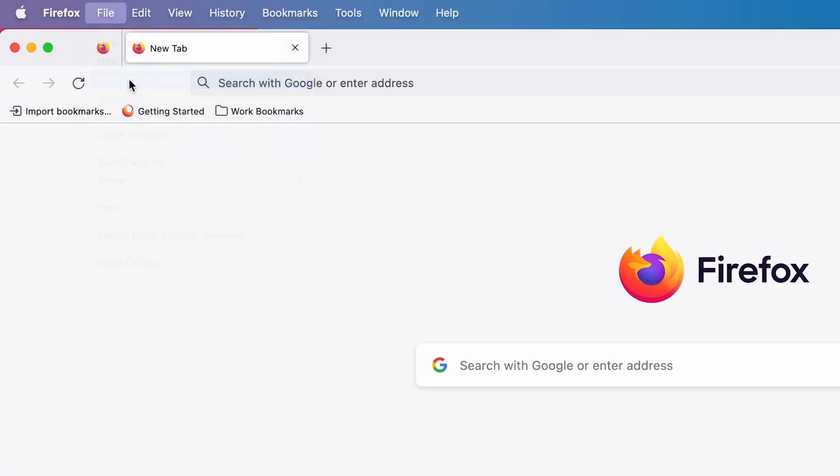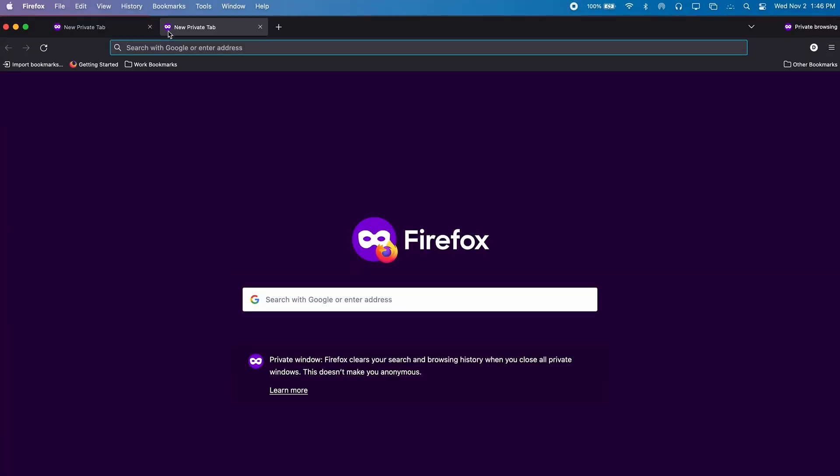While there is a plethora of methods you could use to improve your confidentiality — like yeeting your laptop into the ocean — private tabs can offer a much less destructive route. Most modern web browsers will offer private or incognito tabs as a feature. If you've ever opened one accidentally, you might have noticed that you've been signed out of all your apps and websites.